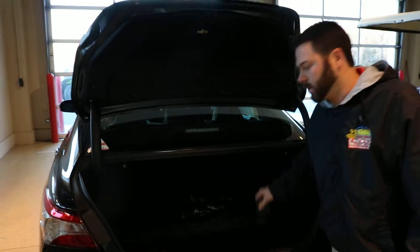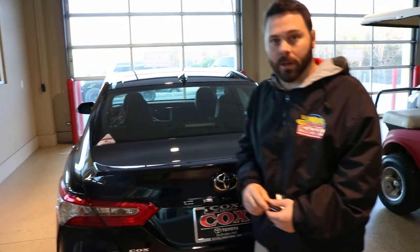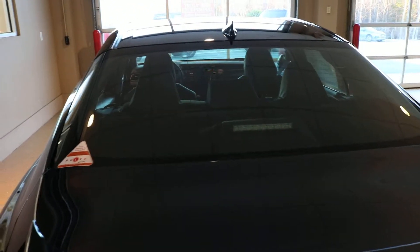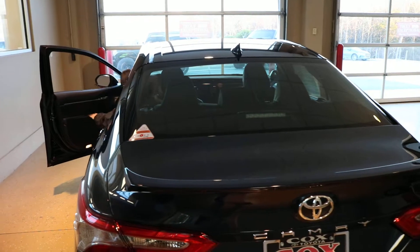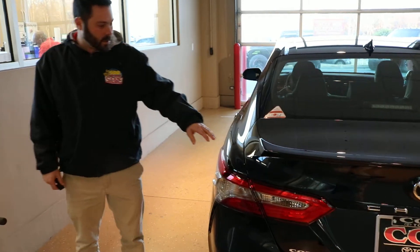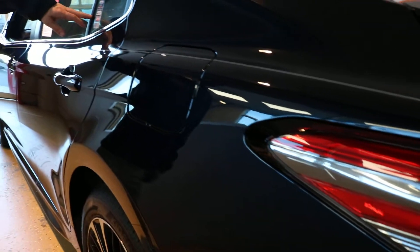Now here at Cox Toyota, there's three things that we put on our cars. Here in the dealership, we have our pulse, which is the third brake light. It pulses at the person behind you to lessen the chances of a rear end collision. You also have a pinstripe, hand-painted with a lifetime warranty on it.